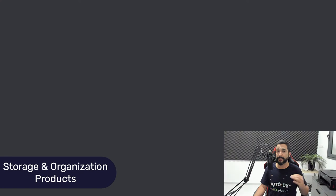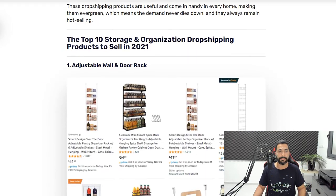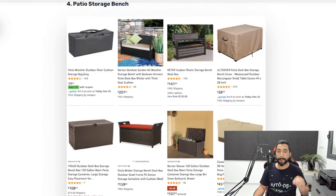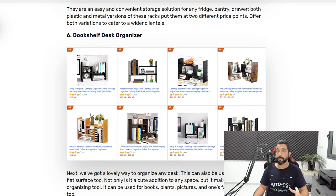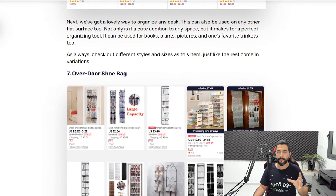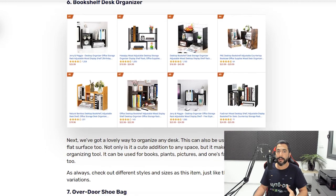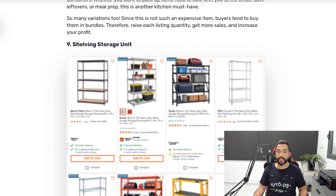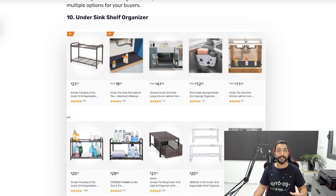Now let's move on to products number 90 and up — the top 10 storage and organization dropshipping products to sell in 2021. Storage and organization is one of the best niches for dropshipping, and almost every product in this category fits the business model. The list includes: adjustable wall and door racks, closet storage organizers with bins, garage storage utility hooks, patio storage benches — medium to high ticket price with great profit — stackable can racks, bookshelf desk organizers, over-the-door shoe bags, airtight food storage containers, shelving storage units — also a high ticket price range — and under-sink shelf organizers.